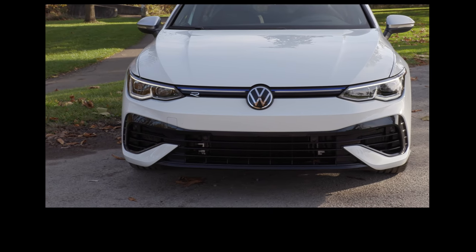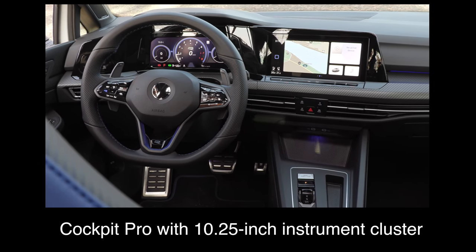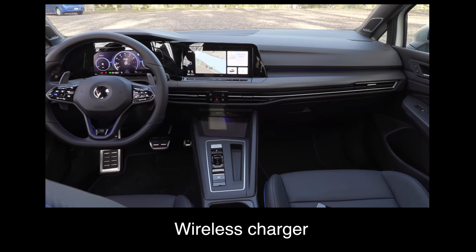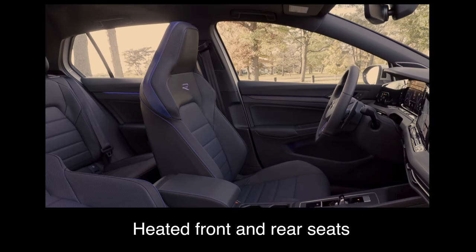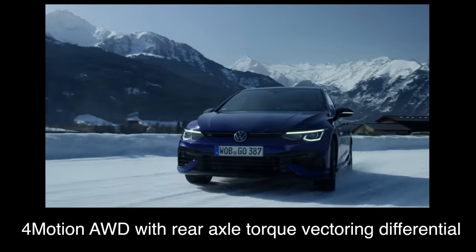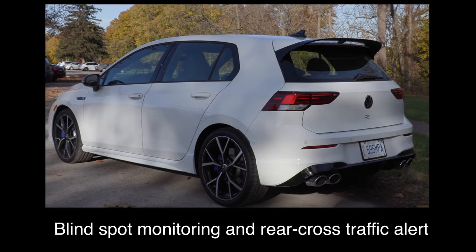What do you get as standard equipment? The Golf R comes with a 10-inch touchscreen, Volkswagen Digital Cockpit Pro with a 10¼-inch instrument cluster, wireless Apple CarPlay and Android Auto, a wireless charger, a head-up display, Nappa leather seating surfaces with R-Logo, heated front and rear seats, ventilated front seats, 4-motion all-wheel drive with rear axle torque vectoring differential, and blind spot monitoring and rear cross-traffic alert. There's one difference between Canada and the United States with the Golf R.